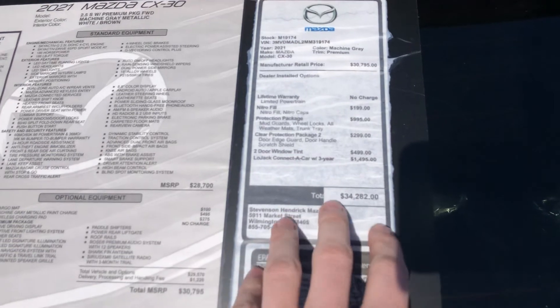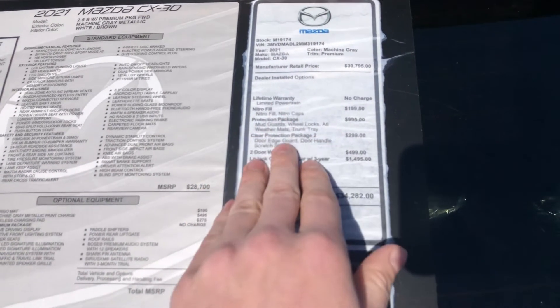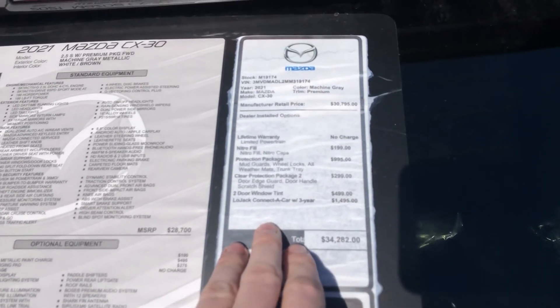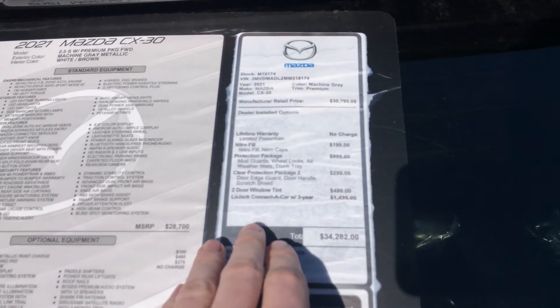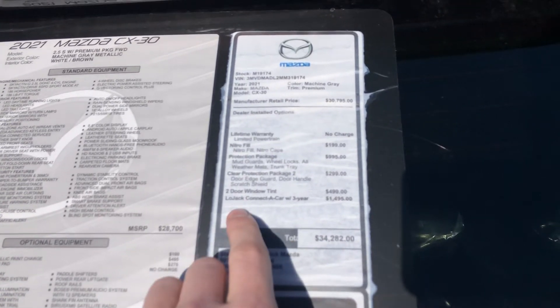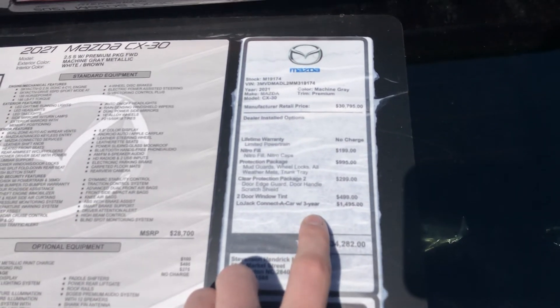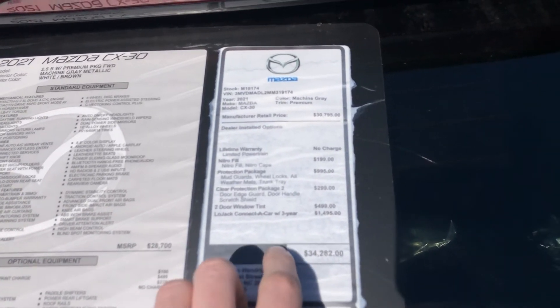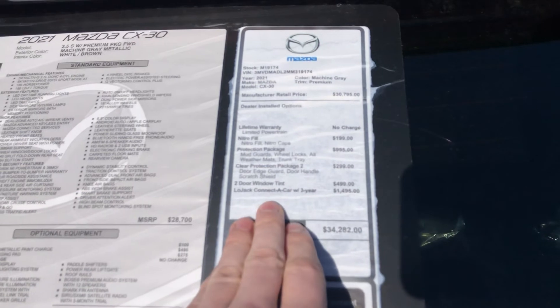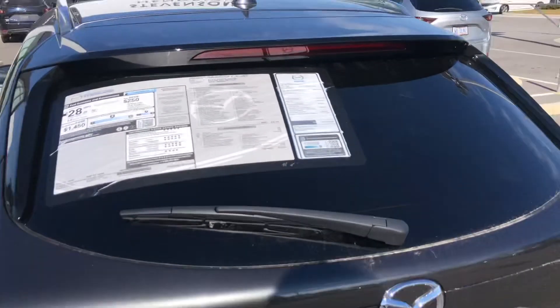With all these protection items on your vehicle, we'll give you $1,000 over the Kelly Blue Book in order to buy this vehicle back from you, because we know these products have value to future customers — like the window tint, the 3M door guards, the lifetime powertrain, and the LoJack protection on your vehicle so that if your vehicle's ever stolen, you get $10,000 on top of what you get from your insurance company. These awesome options are installed on the Mazda CX-30.